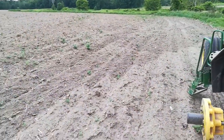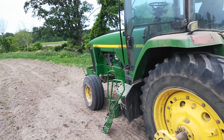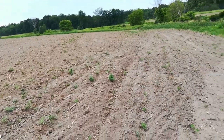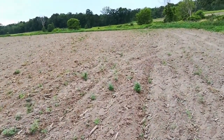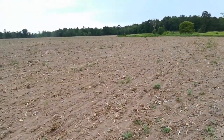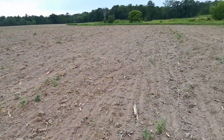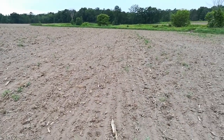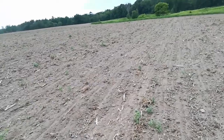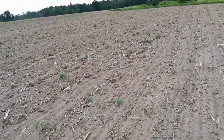Today is Sunday, tomorrow's the 4th of July. Maybe on Tuesday they can come out here. So I was going to row cultivate this, but I just tine weeded it instead.